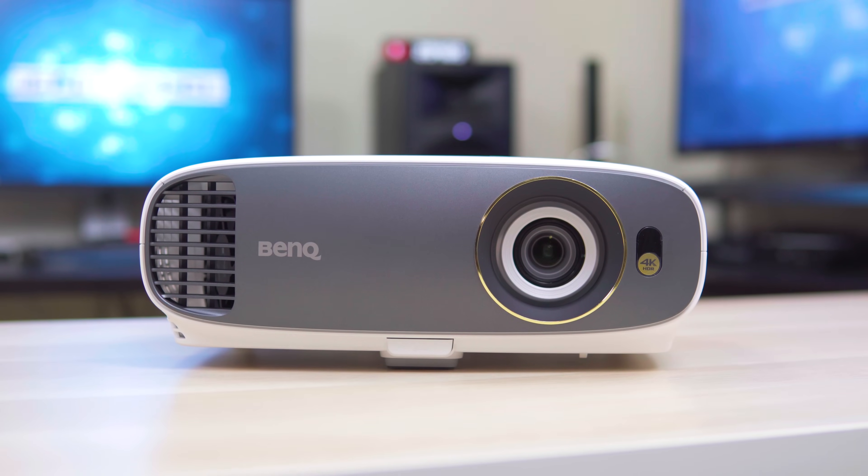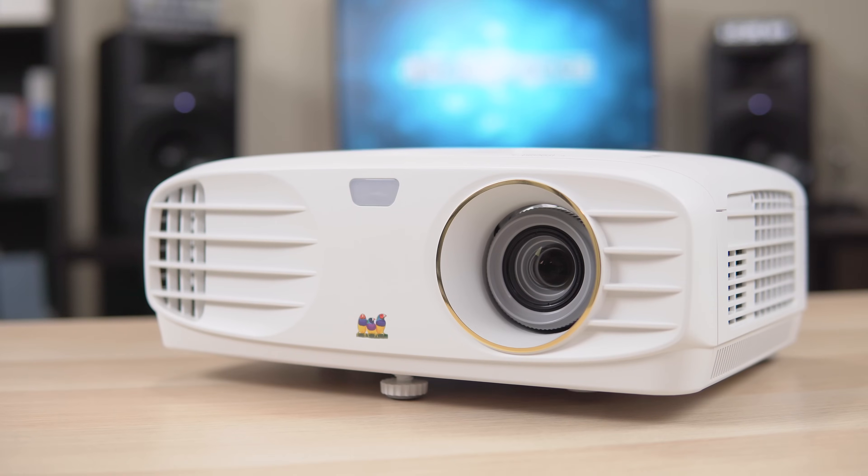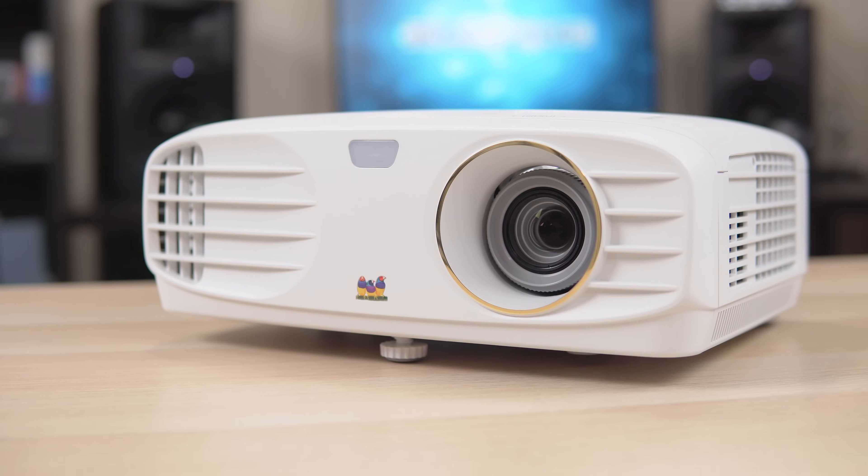The moral of the story is that not all 4K projectors are created equal, and there's really no easy way to tell which one is sharper without seeing it for yourself. I see different projectors all the time so my eyes are trained to spot differences, but the average person probably wouldn't be able to tell.